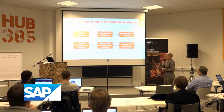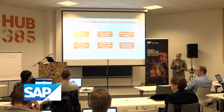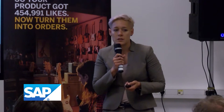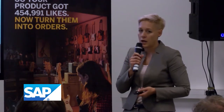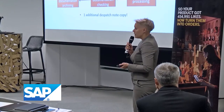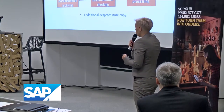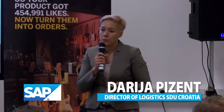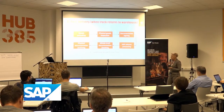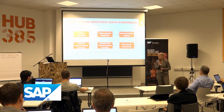The third step is post-delivery. When the truck arrives back at the warehouse, in some cases the driver just passes the papers to administration, but if there are any differences on the delivery note, he has to do the whole process again — physically checking what the driver returned, signing another paper. The whole truck documentation is checked three times, and there is one additional dispatch note copy for administration to archive, also physically.